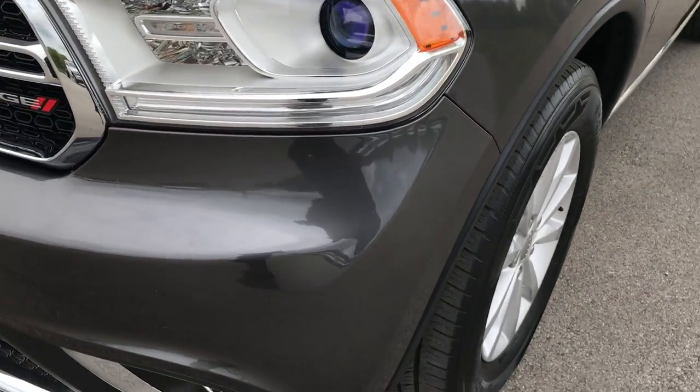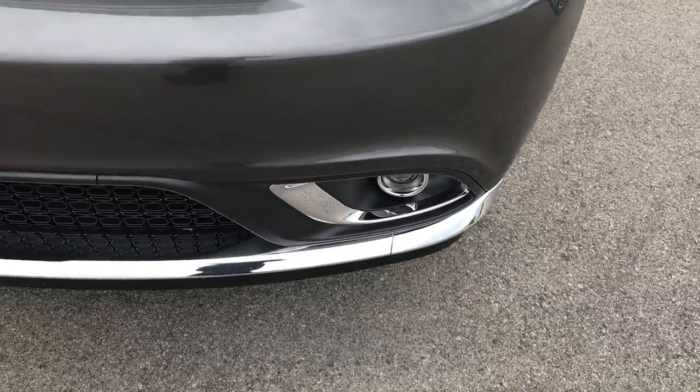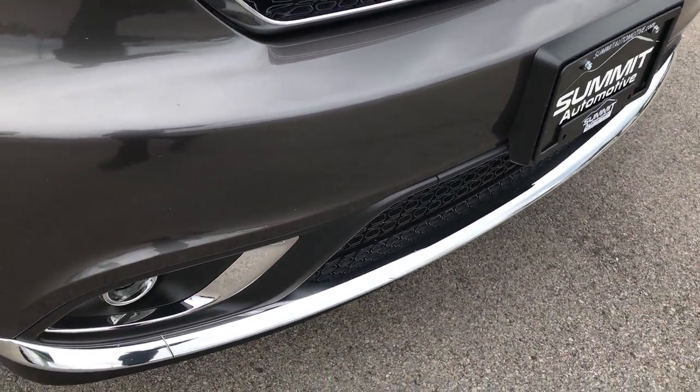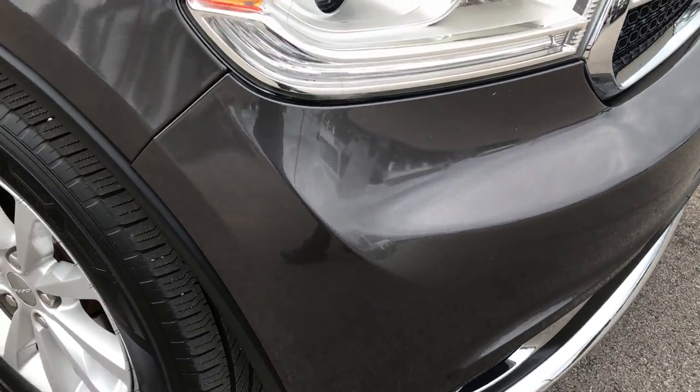It has the projector headlamps and factory projector fog lamps. I didn't see any dents, dings, or scuffs on the front bumper — very, very nice condition.